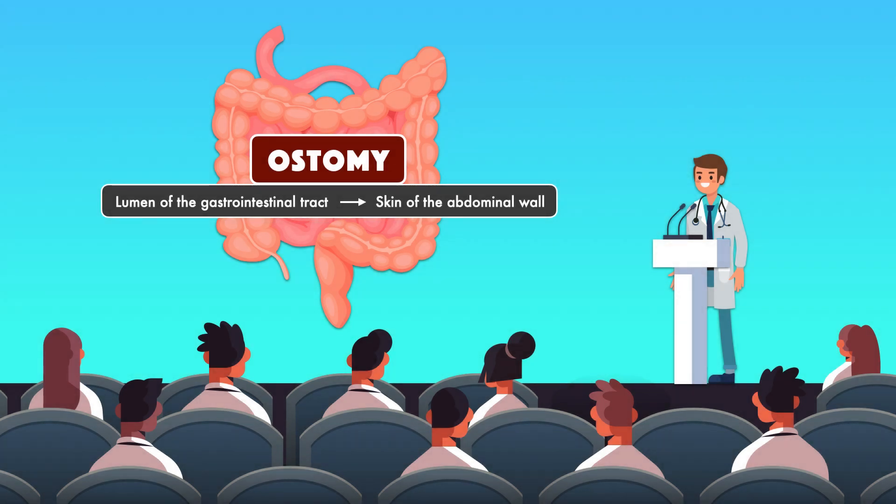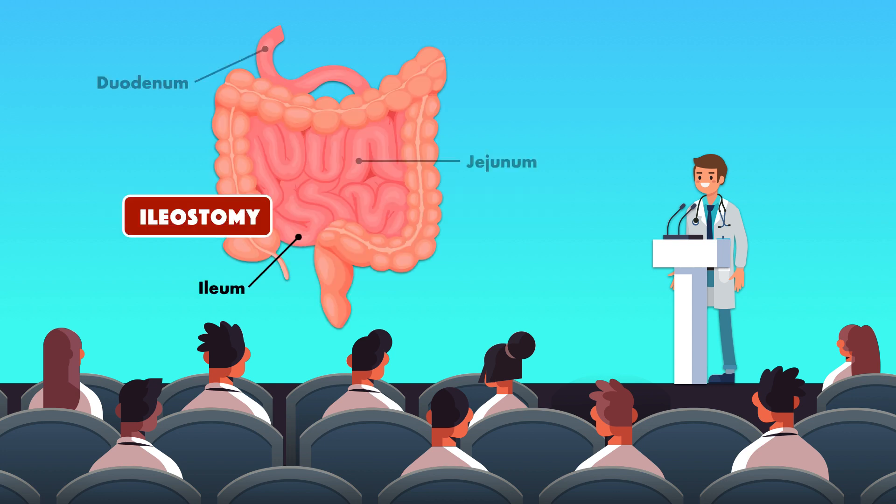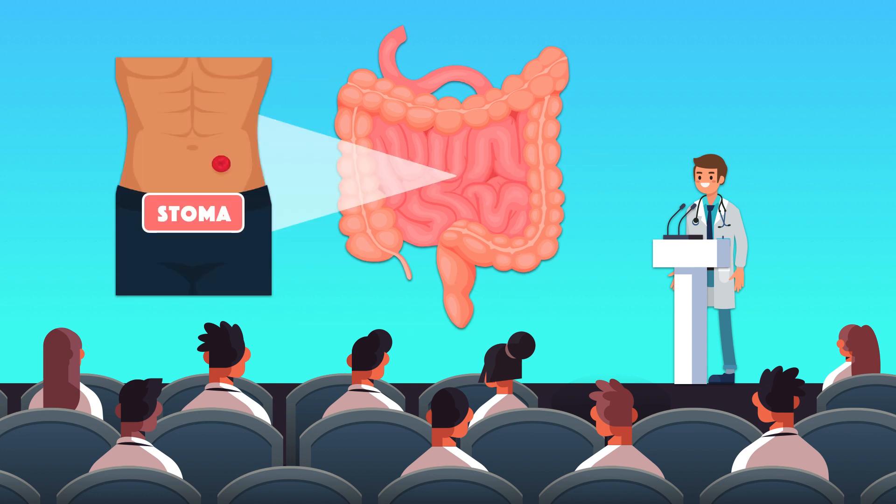An ostomy is a purposeful connection between the lumen of the gastrointestinal tract and the skin of the abdominal wall. When the connection is made from the ileum, which is the third and final segment of the small intestine, it's called an ileostomy. When the connection is made from the colon, which is the longest part of the large intestine, it's called a colostomy. The opening for both the ileostomy and colostomy is called a stoma.